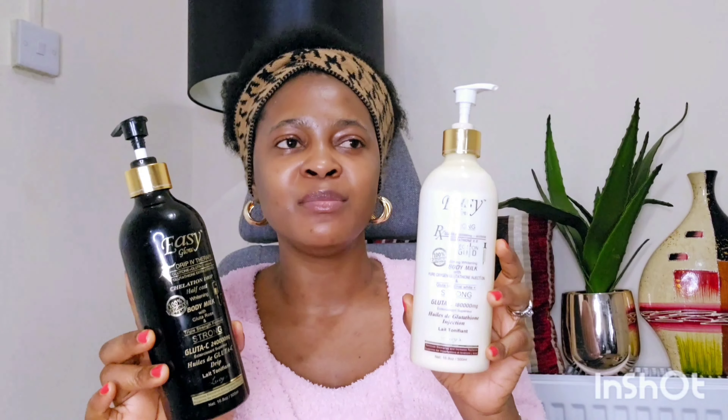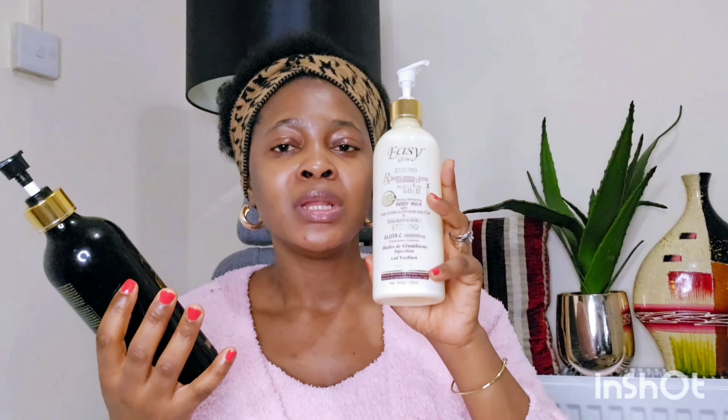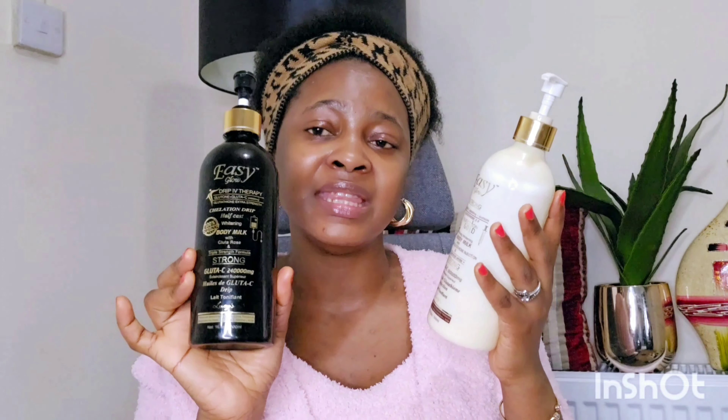The first product is the Easy Glow Glutathione Lotion. This comes in different variants — this is the particular one I'm using currently. The black variant is stronger. I love this one because it's kind of subtle, but if you want something that will give you like two shades max, this works well. If you really want something to lighten your skin more, that's where the stronger variant comes in.